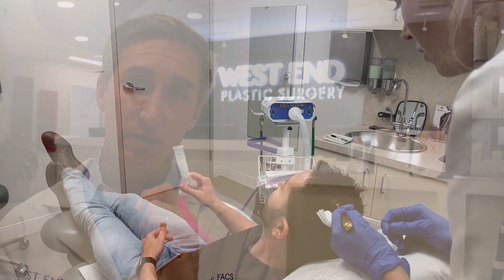Pronox is delivered through a handheld delivery system or a mask that is applied. Once the Pronox system is stopped, within a few short minutes it is out of your system and patients can drive home.